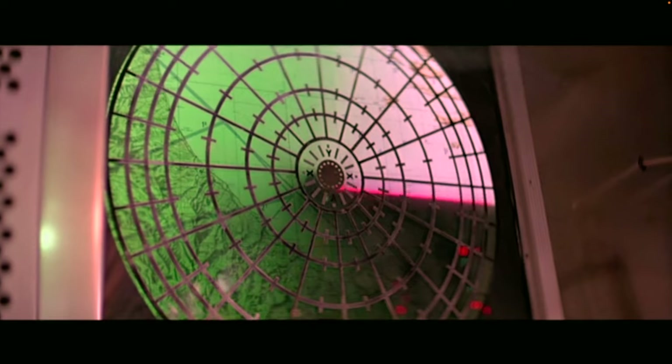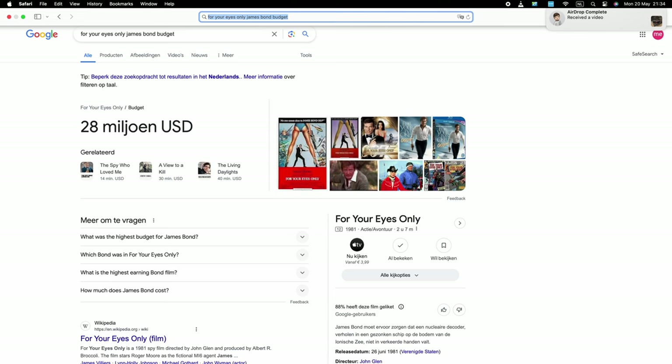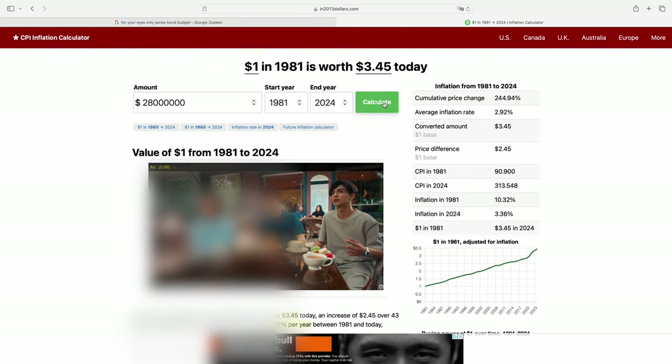What always interested me about old James Bond films — and probably old films in general — is the use of real effects, which always make films look so much better. The scene where the ship containing the Philips computer sinks looks incredible. So incredible I wanted to know the budget of this film. I looked it up and found it was 28 million US dollars — converted to today's dollars, that's almost 100 million.